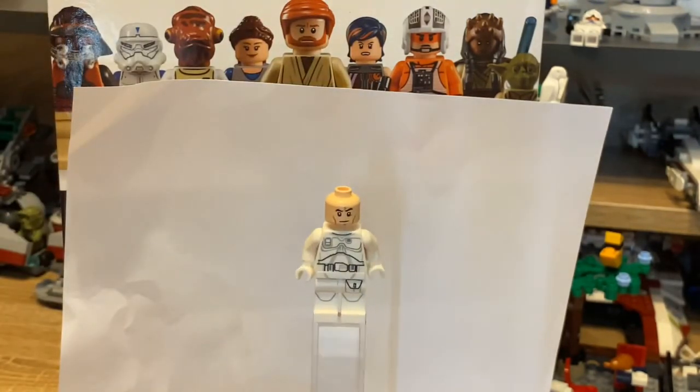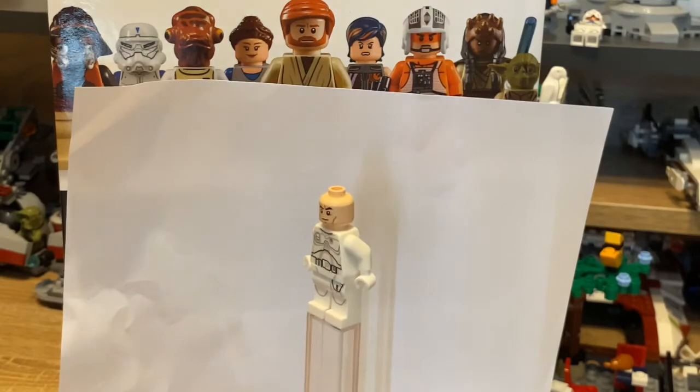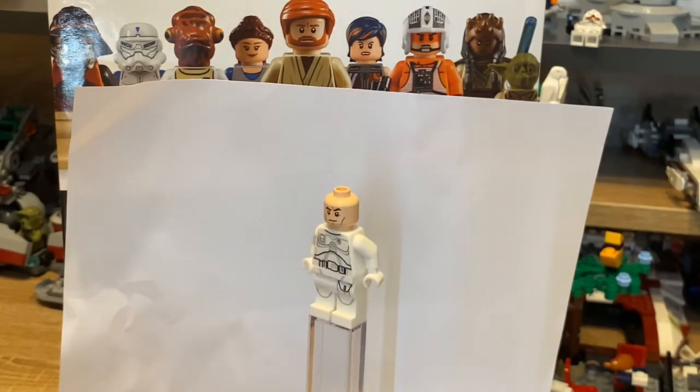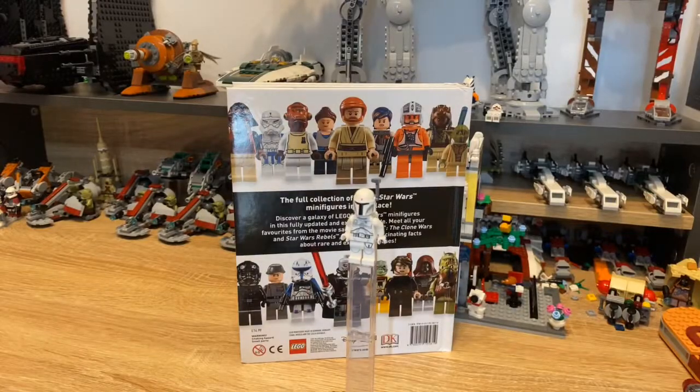Now this is the head. I'm really happy that Lego kind of went the extra distance here and didn't just put another clone head on there. Anyway, moving on.